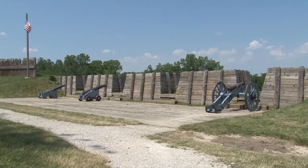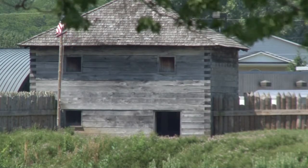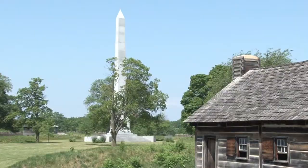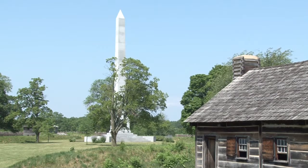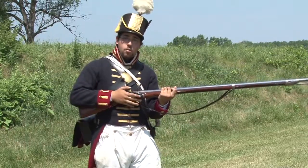The reconstructed fort itself is open April through October. With your admission price, you get to come in and see the fort and the four blockhouse exhibits. To me, the highlight — and I think a lot of people will tell you this — is getting to see a soldier dressed up in his uniform, answering questions and having a musket demonstration. This is a Charleville musket, the workhorse of the American Army during the War of 1812.